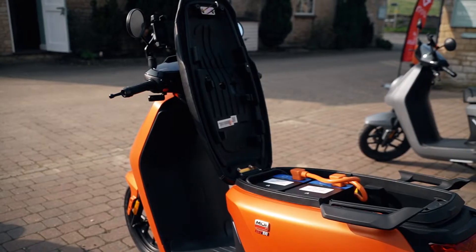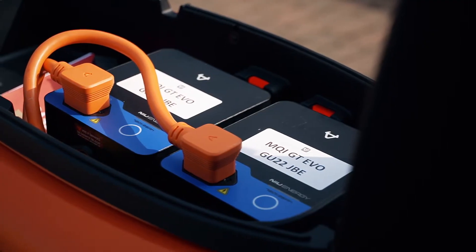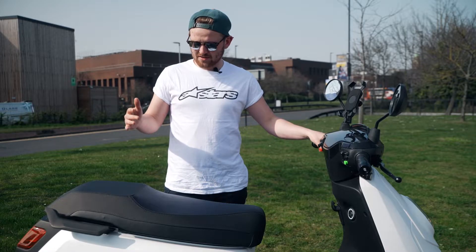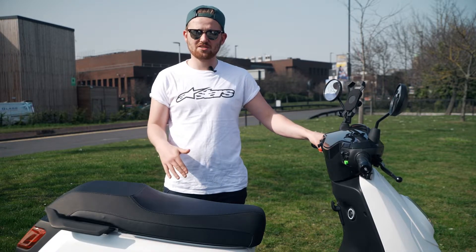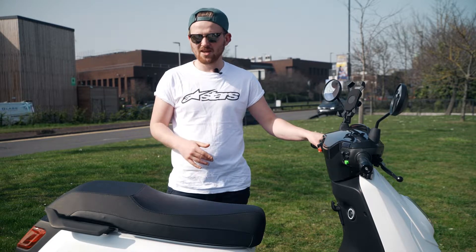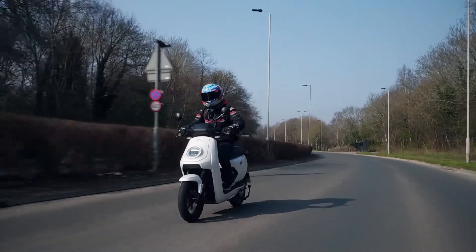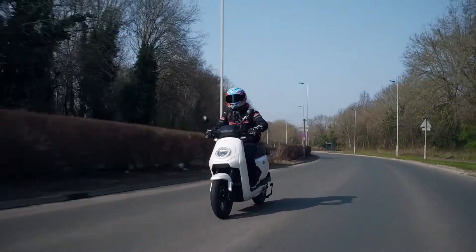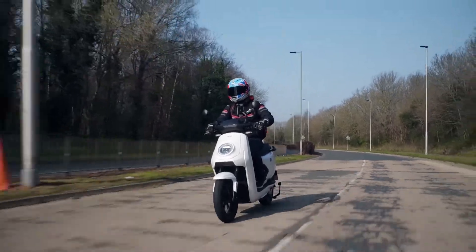On the subject of batteries, there are two stored under the seat. You can charge them both together with a standard three-pin plug and they'll charge from zero to 100 percent in about five hours. If you just want a top-up from 40–50 percent up to 100, it's a lot less. If you leave it on charge for an hour, NIU says it'll give you about 10 to 15 miles of range — enough to commute, charge at lunch, and get home.